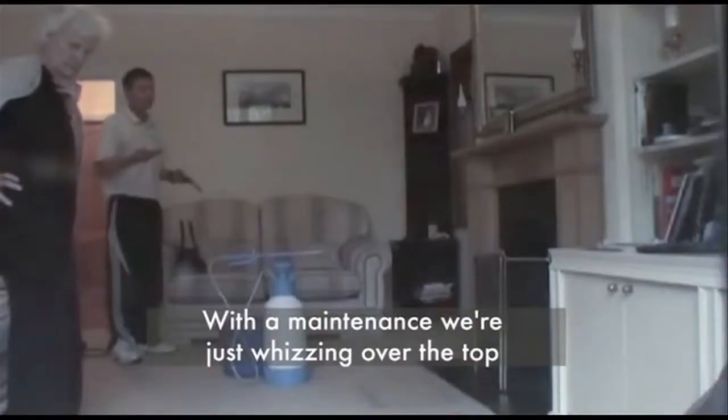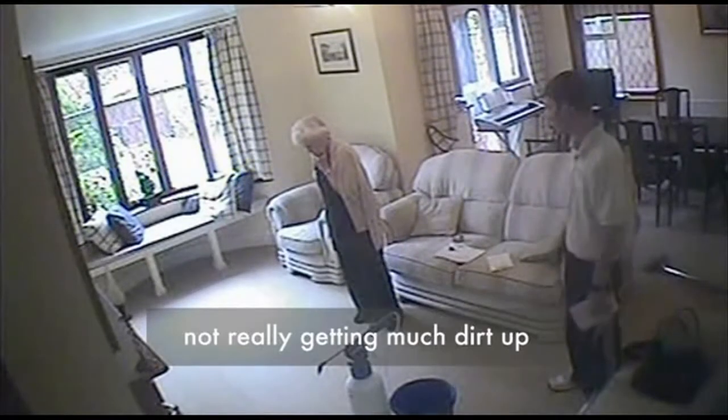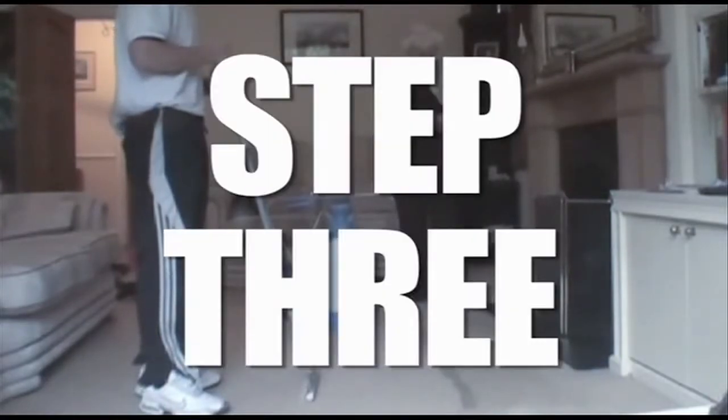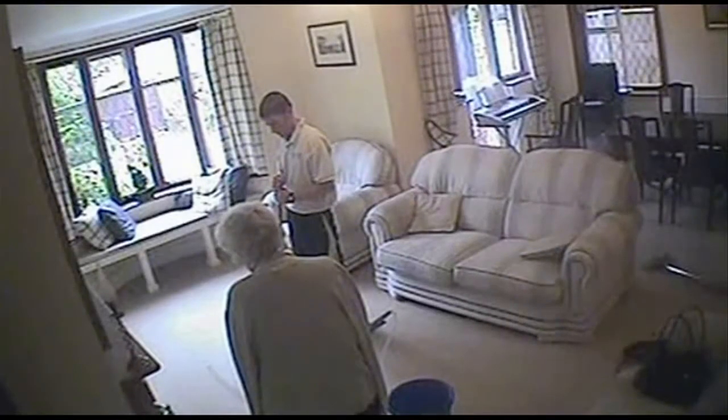With the maintenance clean, we're just whizzing over the top, not really getting much dirt up. He's dissing his own product. He's offered her a carpet clean for £8.99 — she's entitled to expect a reasonable standard of carpet clean for that price. Classic bait-and-switch. Now, bait-and-switch step three: close that sale.